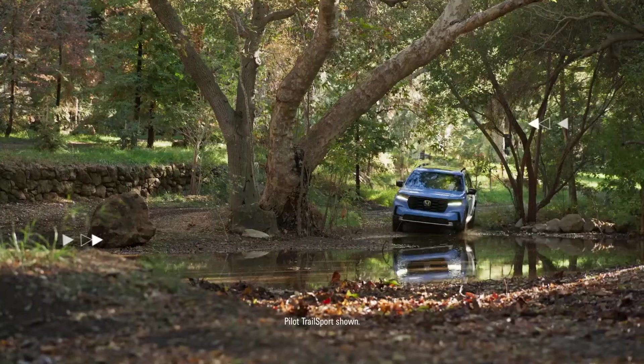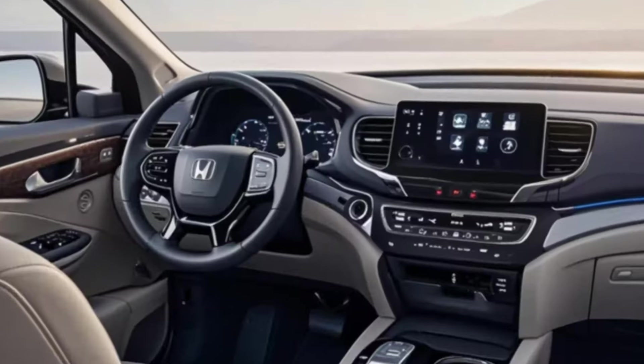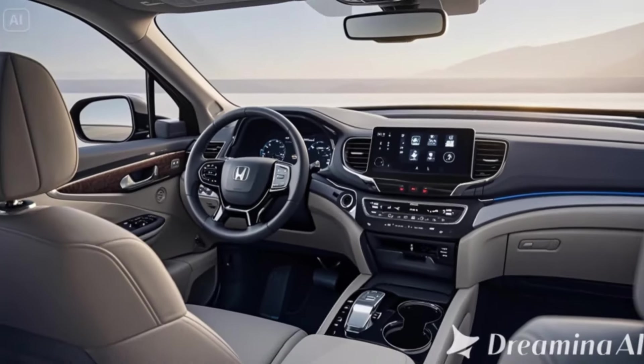The redesigned Pilot brings fresh styling, innovative technology, and improved performance to compete in the crowded midsize SUV market. Let's dive into the details.